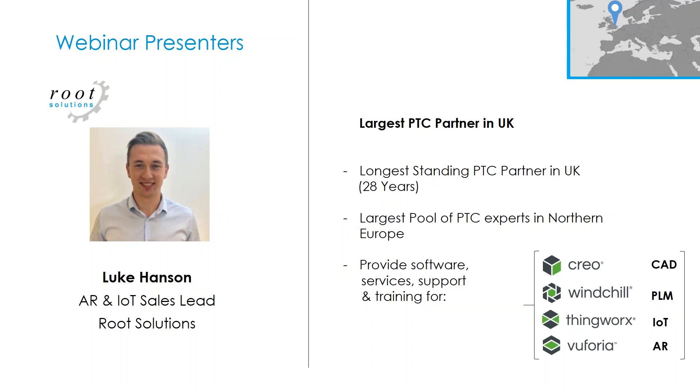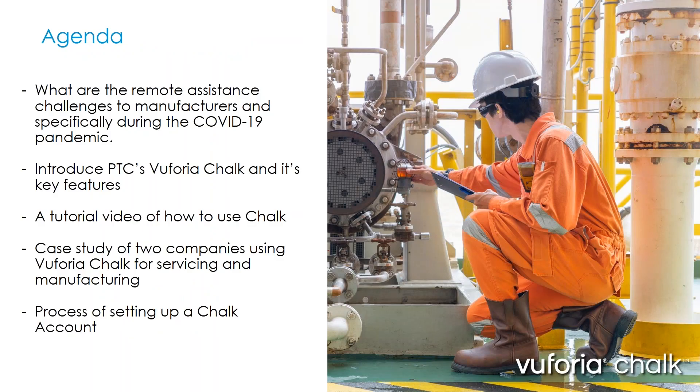Today we're going to be running through Vuforia Chalk, which is one of PTC's Vuforia augmented reality products. So just a quick agenda: firstly, we're going to run through the main challenges that manufacturers and service organizations currently face, and then the challenges specific to COVID-19 around remote assistance. We'll introduce Vuforia Chalk and its key features, have one or two tutorial videos, one or two case studies, and finish off with the process of setting up your Chalk account.